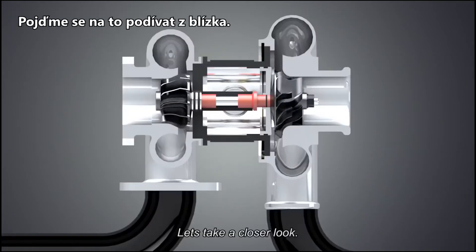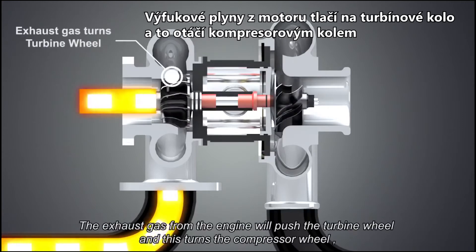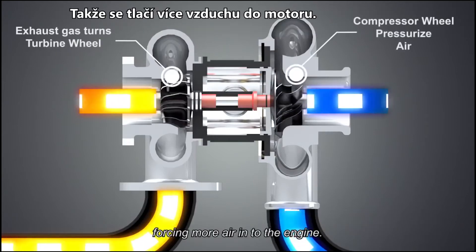Let's take a closer look. The exhaust gas from the engine will push the turbine wheel, and this turns the compressor wheel, forcing more air into the engine.